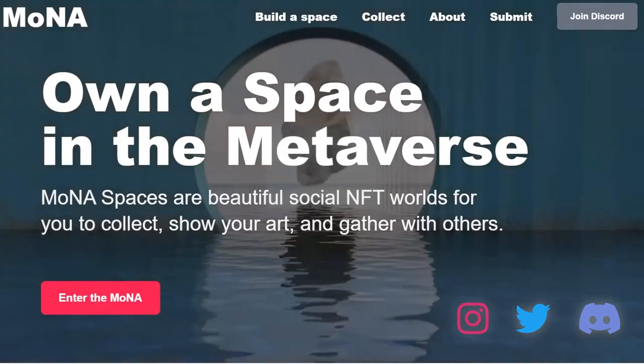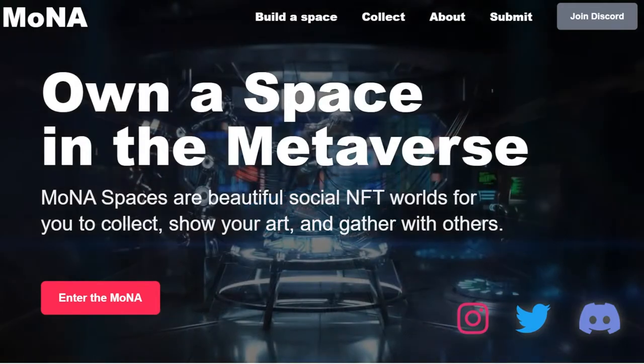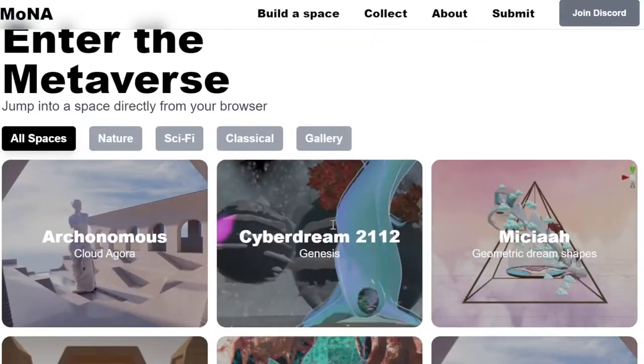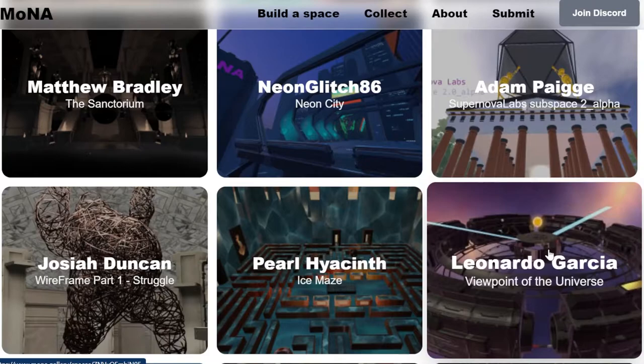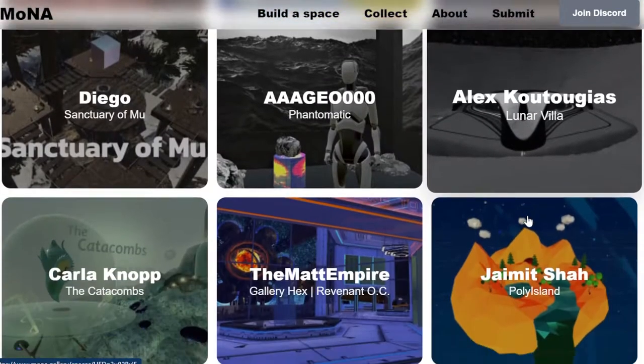It's kind of weird to put NFT in there, but that's what the element of this is — where you can collect and show your art and gather around with others. This is where you'll see the collection 'Enter the Metaverse' of everything that was submitted yesterday — a huge variety of creative expressions.